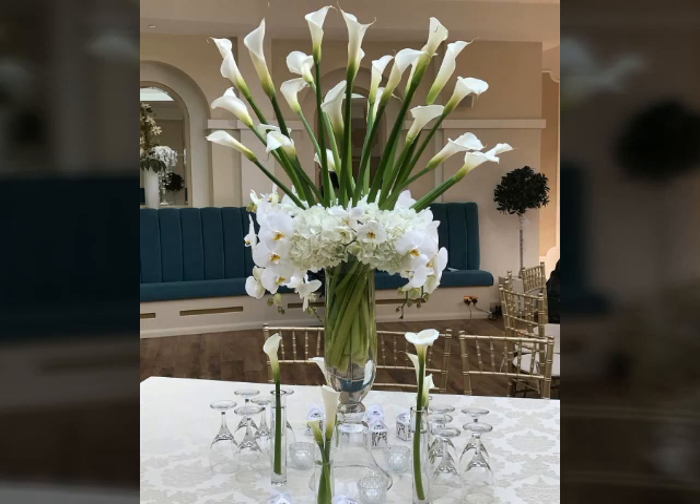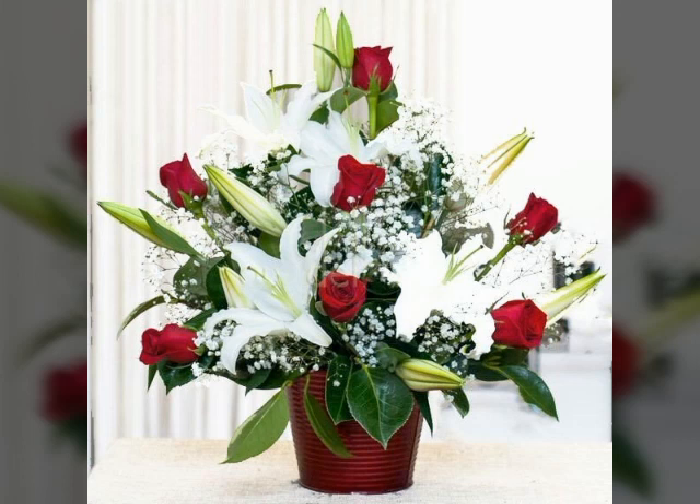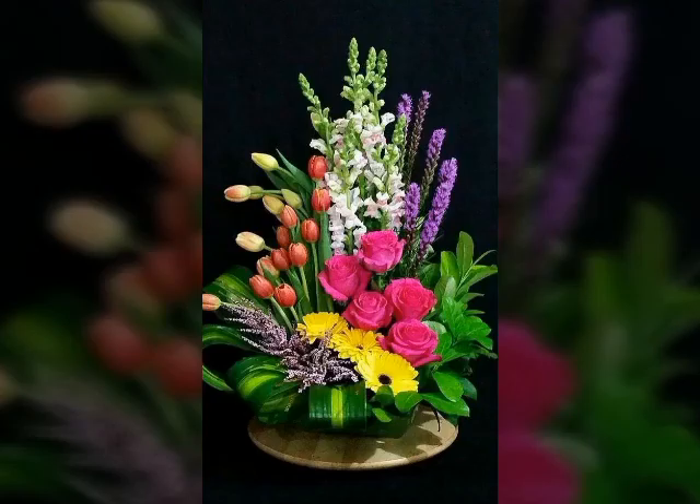See how beautiful they look — very nice! You can also decorate with flowers very easily. Friends, never forget to subscribe to my channel and like my video and comment on my video.